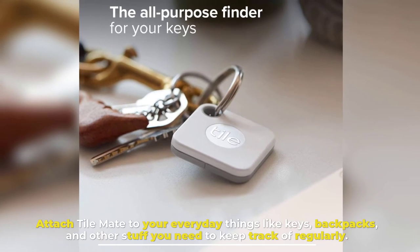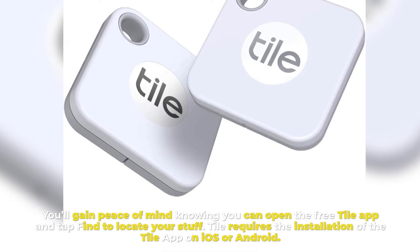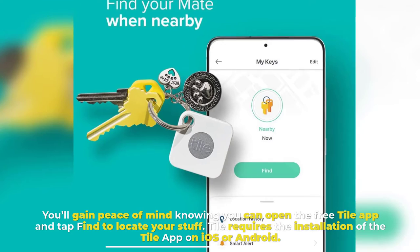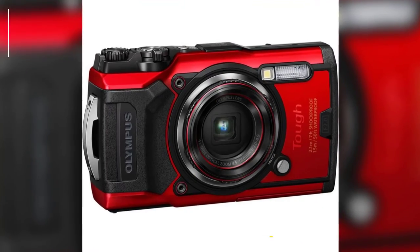Number five: Tile Mate. Attach Tile Mate to your everyday things like keys, backpacks, and other stuff you need to keep track of regularly. You'll gain peace of mind knowing you can open the free Tile app and tap Find to locate your stuff. Tile requires the installation of the Tile app on iOS or Android.